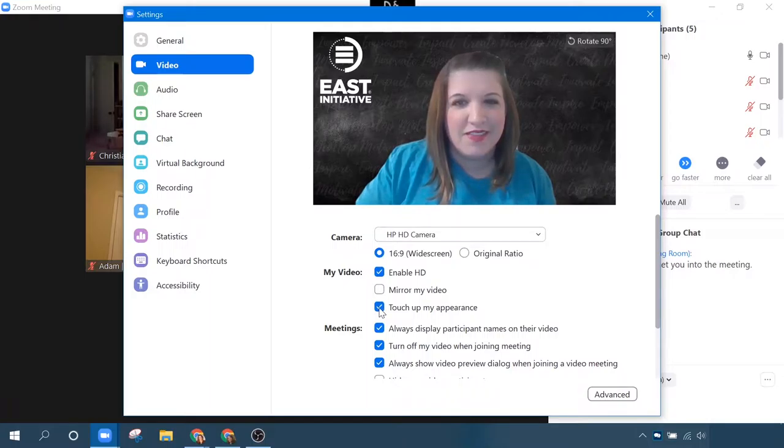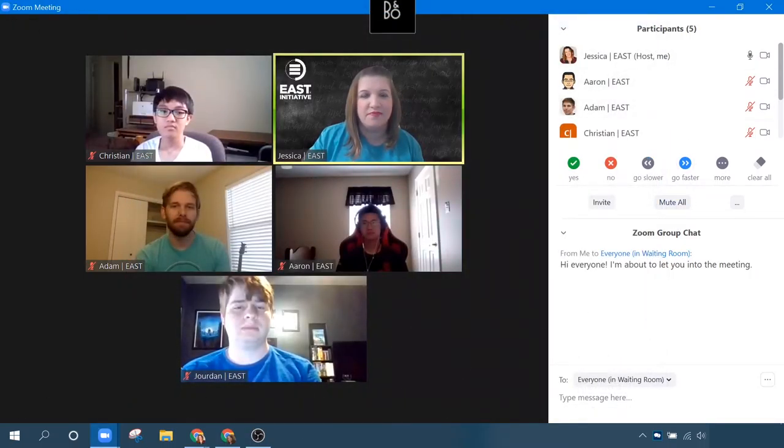If I click Touch Up My Appearance, that's a very subtle difference. Maybe you can see it, maybe not — I'm wearing makeup for the first time in several weeks, so may not be as much of a difference today as there normally would be. But this is just a fun tool that provides a really soft focus for your entire screen. It's a simple tool that can help you look a little bit more professional and polished with just one click. And once you click it, you can forget it — that setting will apply to any future meetings.